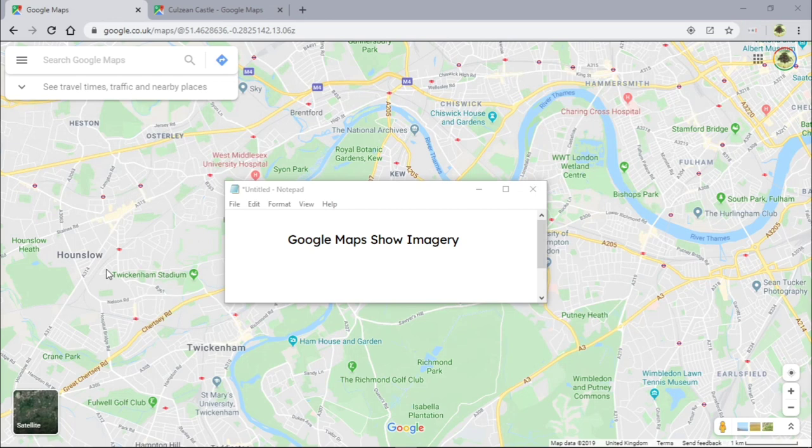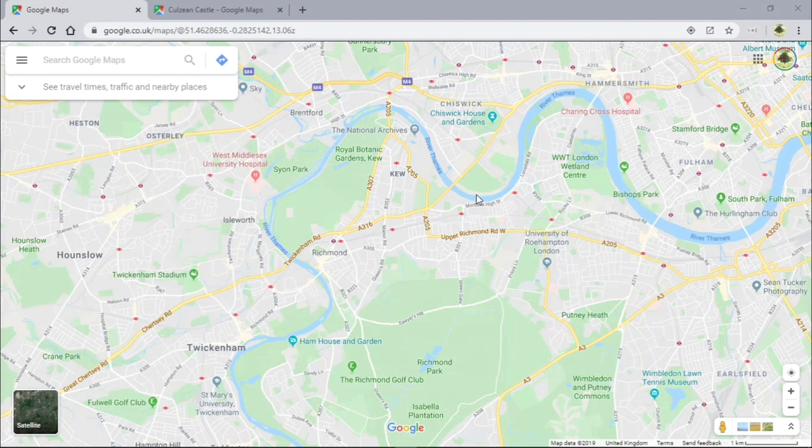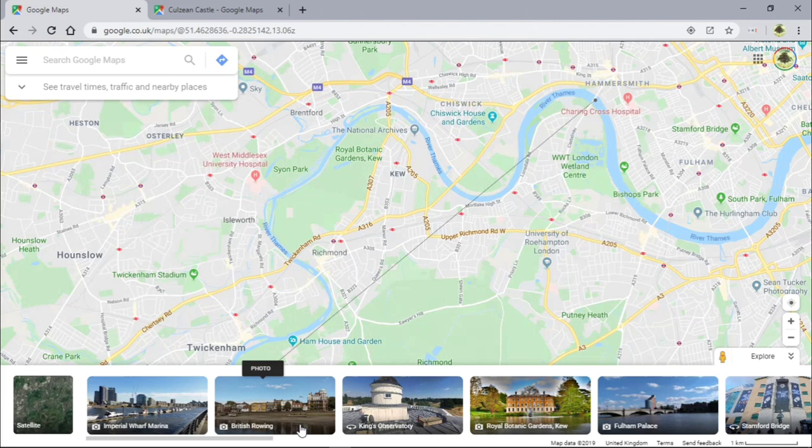In this short video we're looking at Google Maps Show Imagery, a feature that went away and has come back again. Look at the bottom right of the screen — it says 'Show Imagery.' When you click it, you get what loaded a good few years back. At Imperial Wharf Marina you can see the images, and when you mouse over them you get lovely little lines with dots. The King's Observatory is there too.